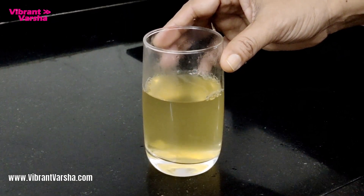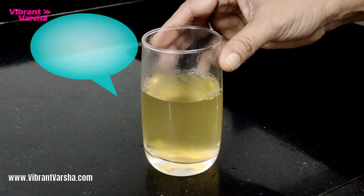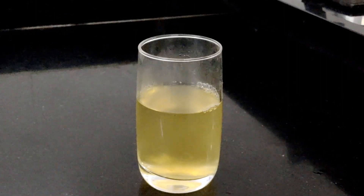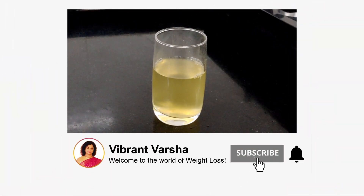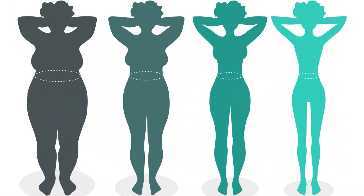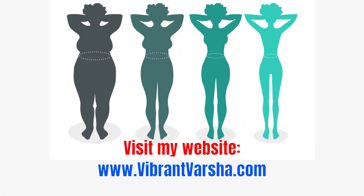When you eat something heavy, try this drink to help digest it. For such healthy, nutritious, and delicious recipes, you can visit my YouTube channel Vibrant Varsha. If you are interested in weight loss or want to know any information about it, check my website at www.vibrantvarsha.com.